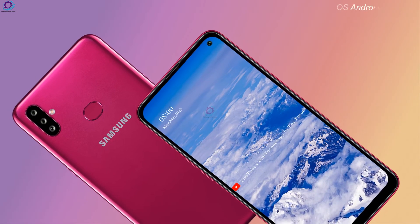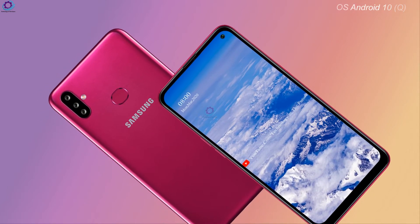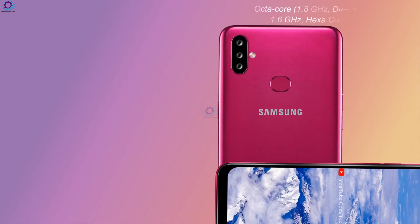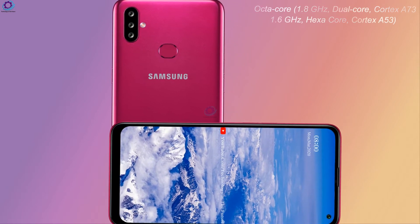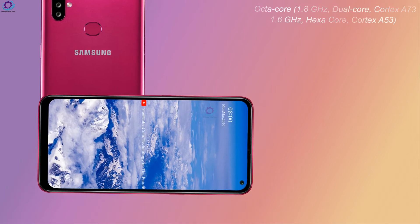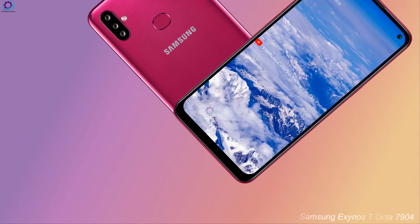The Samsung Galaxy A11 runs on Android 10Q. The phone is powered by an octa-core processor — 1.8 GHz dual-core Cortex A73 plus 1.6 GHz hexa-core Cortex A53 — running on the Samsung Exynos Octa 7904 chipset.